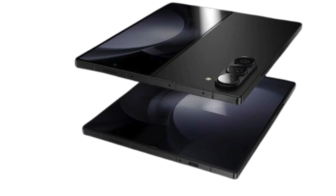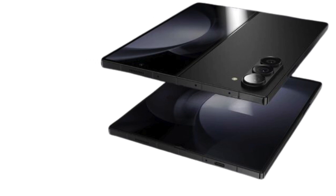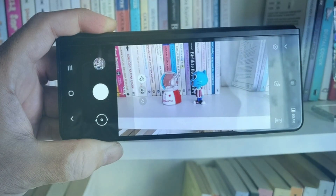However, as the landscape shifts and new contenders enter the fray, Samsung recognizes the pressing need to elevate its game, especially in the photography department.